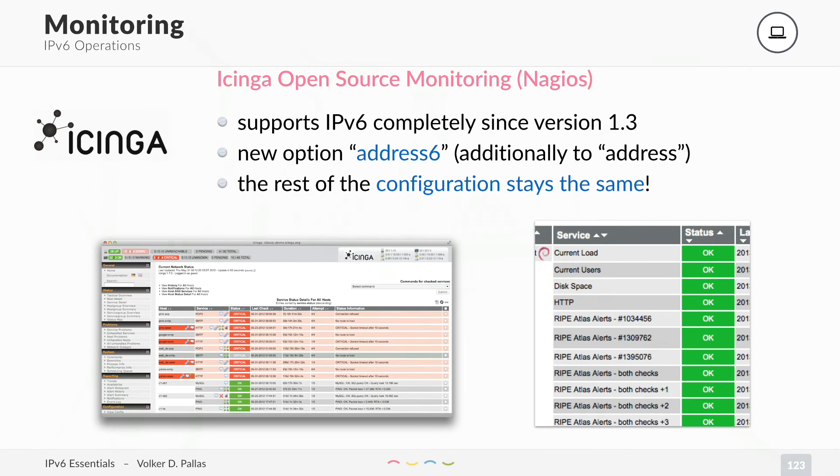You will always know what hosts are up, what services are up, the reachability — you will get performance details. Check it out if you don't have it already. And IPv6 is really easy to configure.